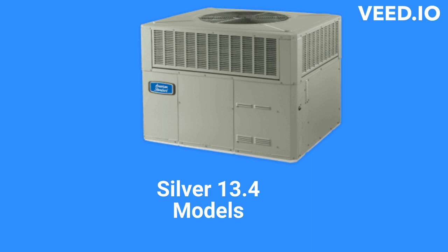The Silver 13.4 models are basic heat pumps with a 14-SEER cooling efficiency and an 8-HSPF heating efficiency. The smaller sizes, 2 to 3.5 ton, have variable-speed blower motors for quieter operation, while the larger sizes only have standard PSC motors.